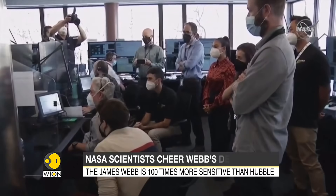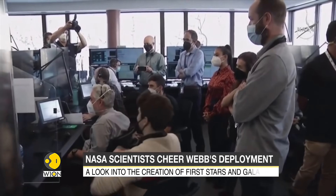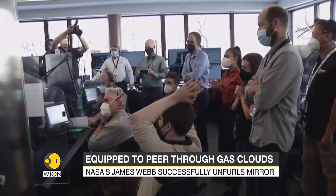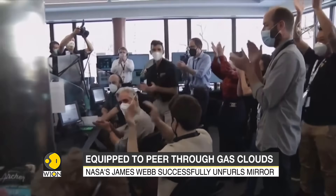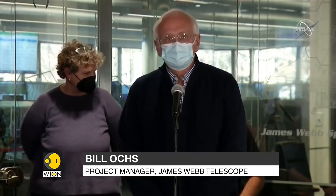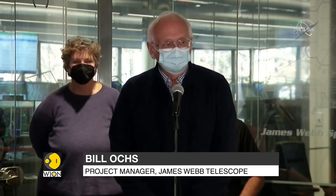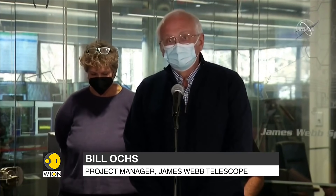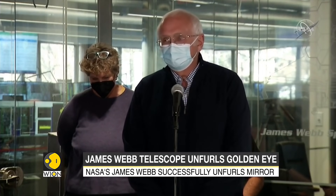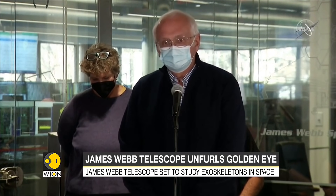We have a fully deployed JWST observatory. There was a huge sigh of relief. You could see that if you watched the video — when that final mirror got latched, the folks in the back room were doing the wave, and we were all up giving each other high fives. So that's all a sign of relief.